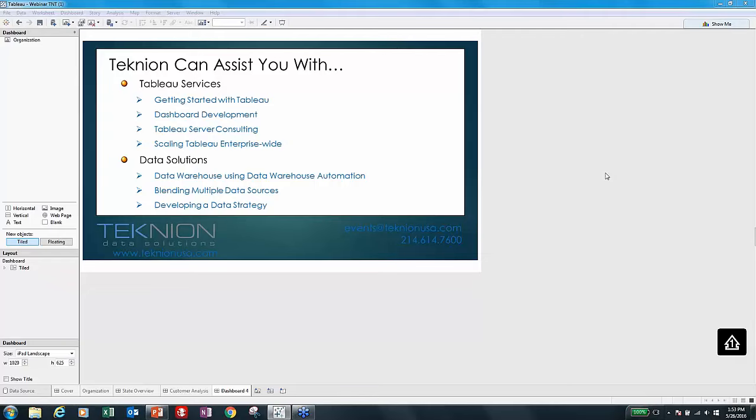Or maybe the issue isn't Tableau — the visualizations are fantastic, but you don't trust the data or don't have access to all the data you need. From a data solutions perspective, we can assist you building data warehouses using data warehouse automation — a tool called Warescape. We can also help you blend multiple data sources using tools like Alteryx and Tableau. And if you're thinking about BI maturity — how to get your organization from here to there — we can help develop a data strategy or BI roadmap. Don't forget to tweet hashtag TechnionTips for a chance at a free signed copy of Josh Milligan's book.